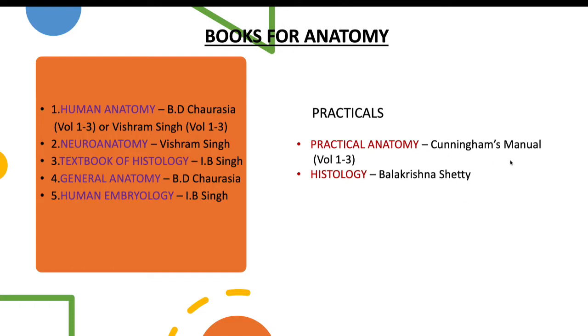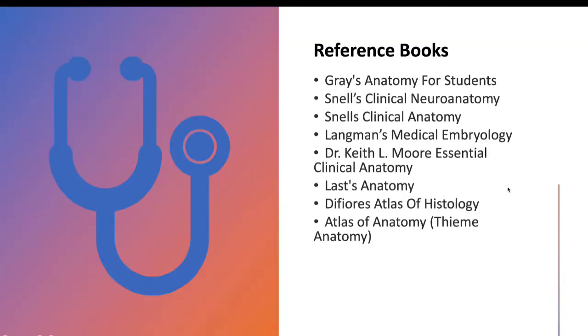For practicals in anatomy, you mainly have spotters. For that, Cunningham's Manual of Practical Anatomy is really good — it has three volumes. For histology practicals, I prefer Balakrishna Shetty. These are some reference books. The thing about reference books is that you do not have to buy and learn all of them — just select one good book which is preferable to you. First of all, Gray's Anatomy is one of the standardized books and I definitely recommend it.